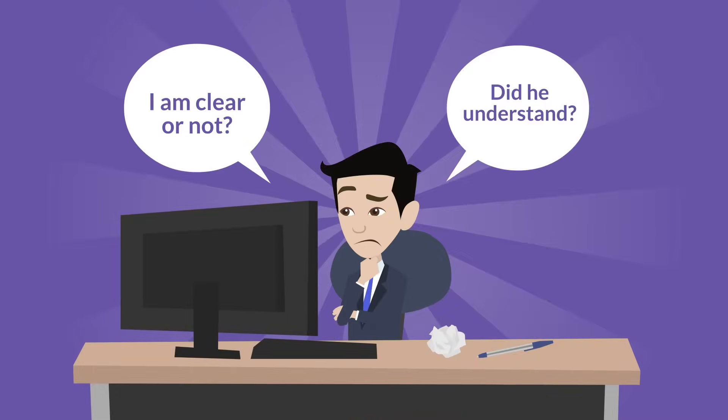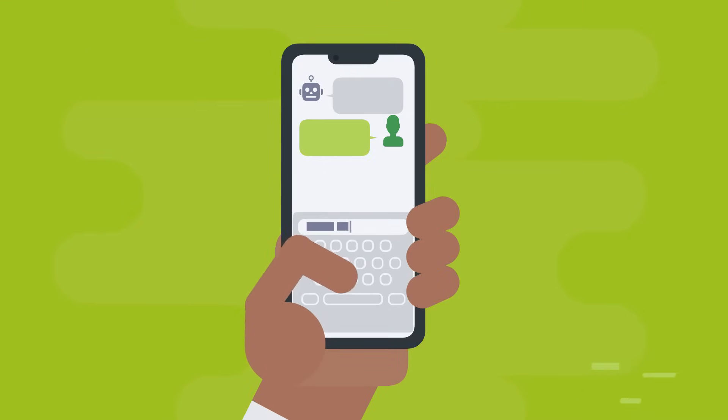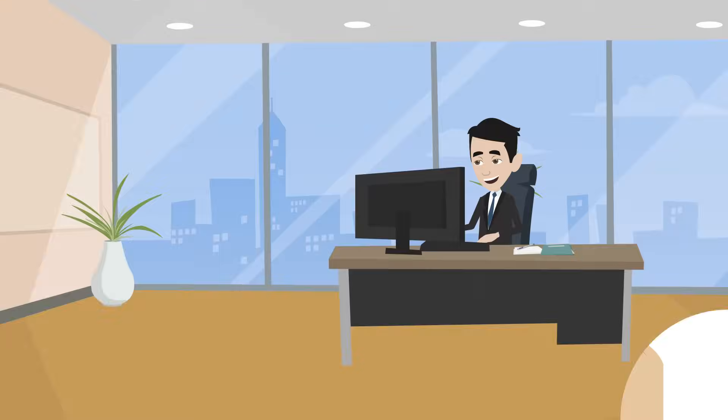Say goodbye to confusing prompts, even if you want to use other ChatGPT-based apps. With over 20 predefined options, just one click gets you the response you need. It's designed for everyone, whether you're a tech whiz or just starting out.